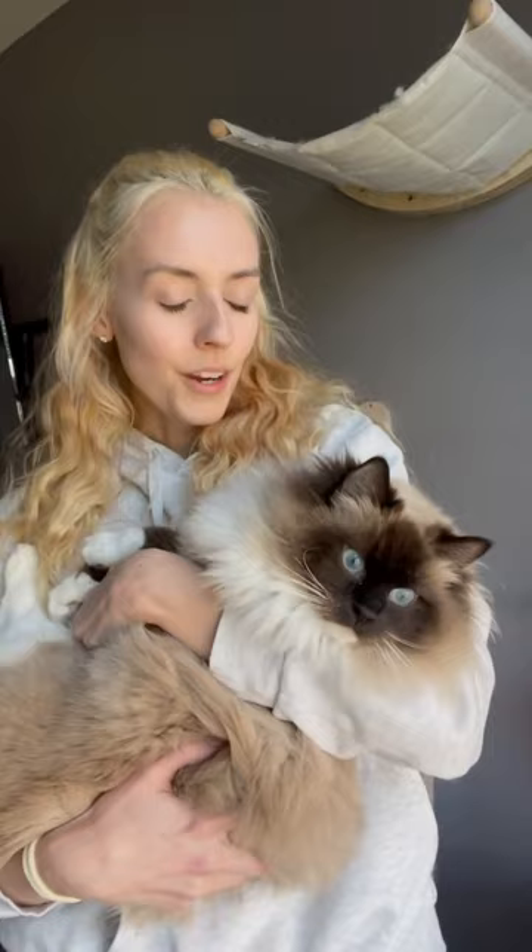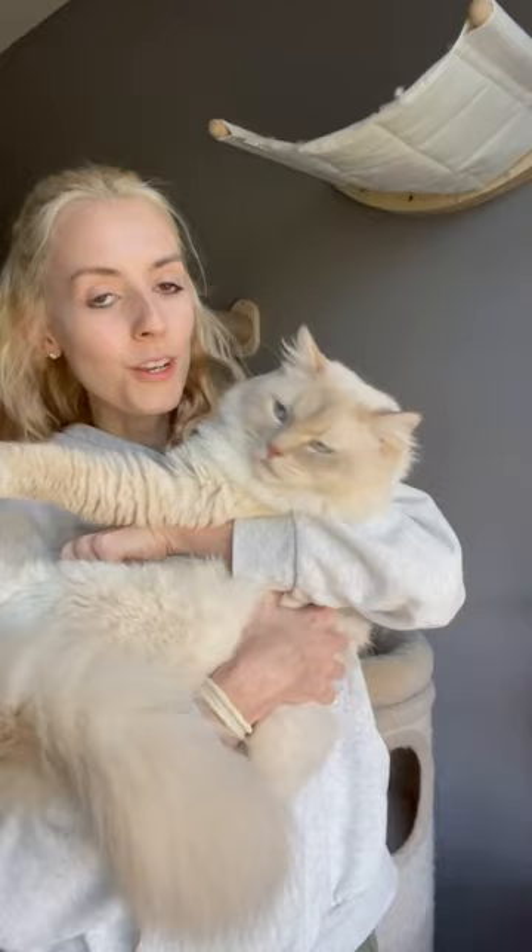This is Casper and he is a lilac mitted ragdoll. This is Alba. He is a cream color point minuet long hair. He can be a little angry sometimes, but we still love him.